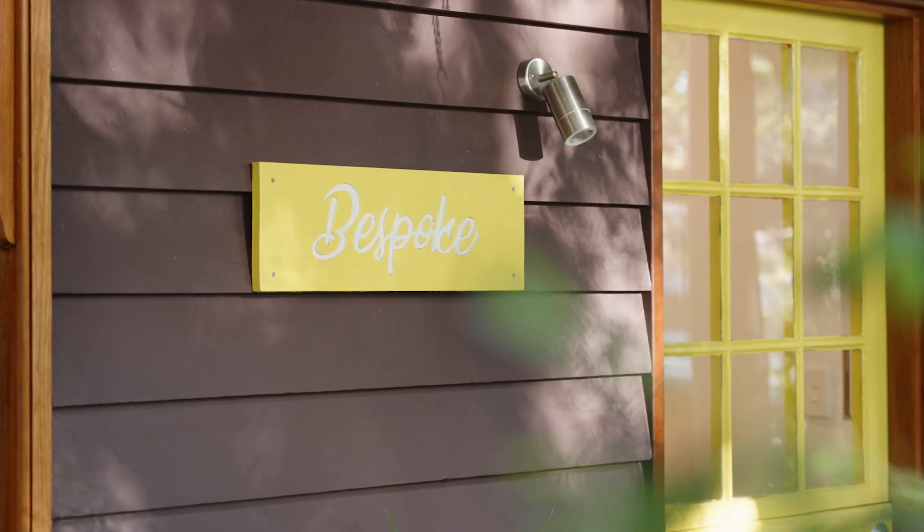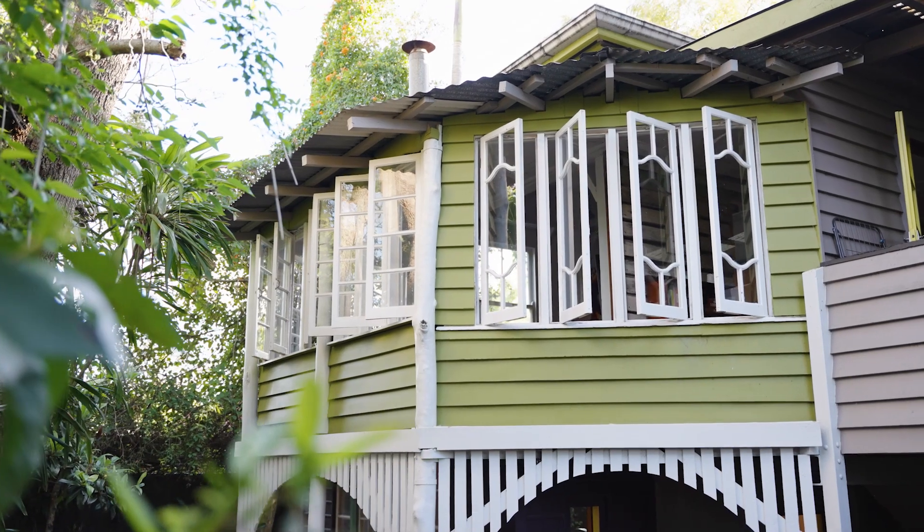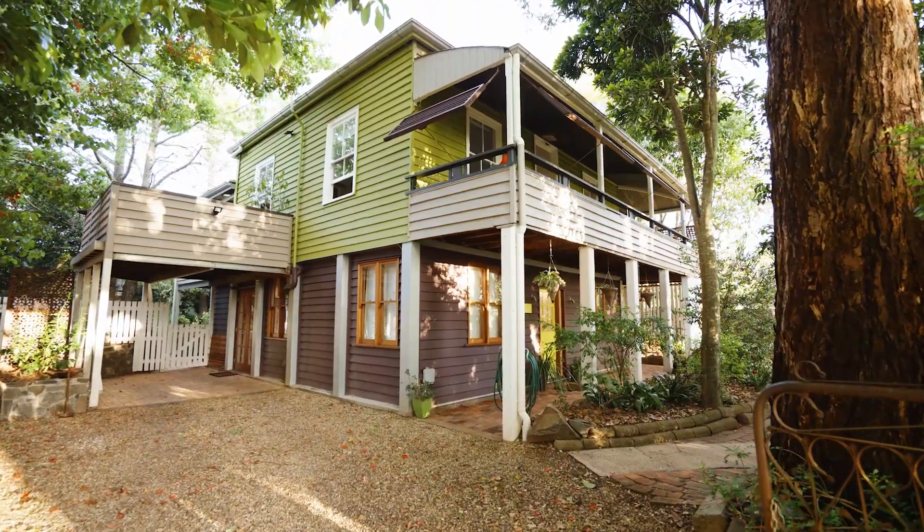Whether you know this house as the Penny Farthing house or the house with the old Bedford truck out the front, Bespoke is a one-off gem in the heart of East Toowoomba. Welcome to 90 Hume Street.